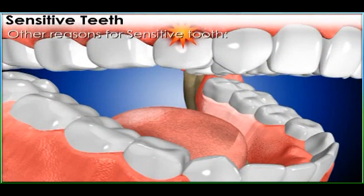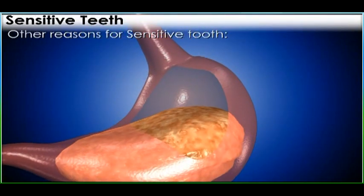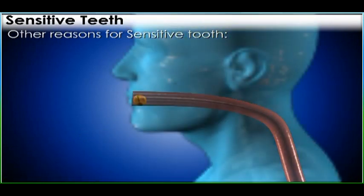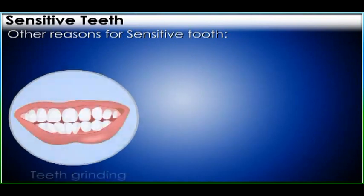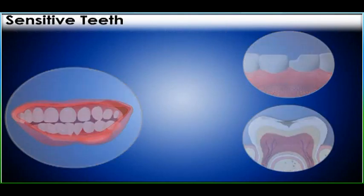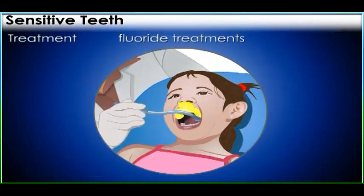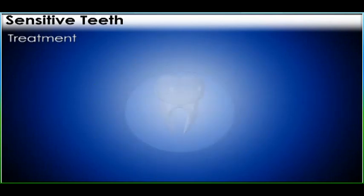Sensitive teeth can result from several other causes. Gastroesophageal reflux disease, or GERD, causes stomach acids to back up into the mouth and erode the teeth. Teeth grinding is a leading cause of teeth fractures that can lead to decay and further sensitivity.